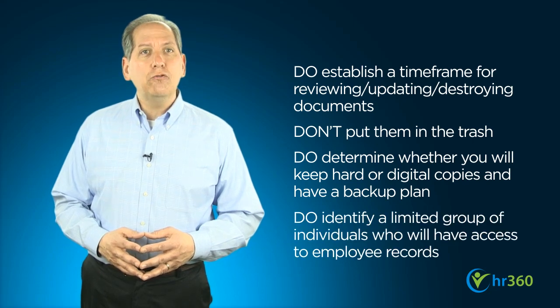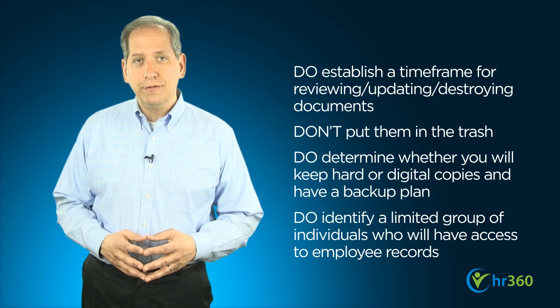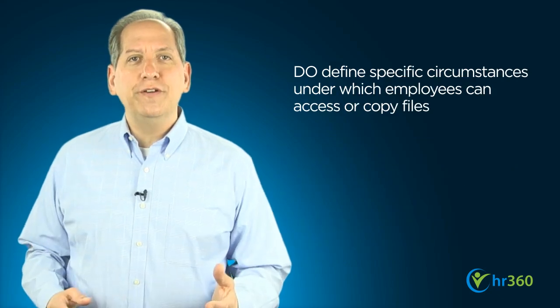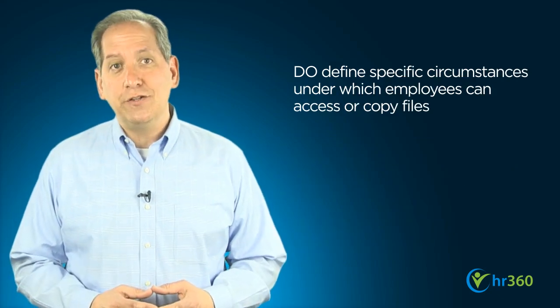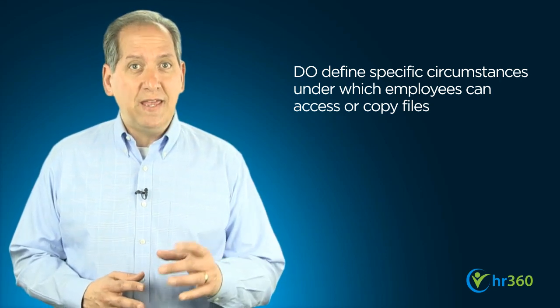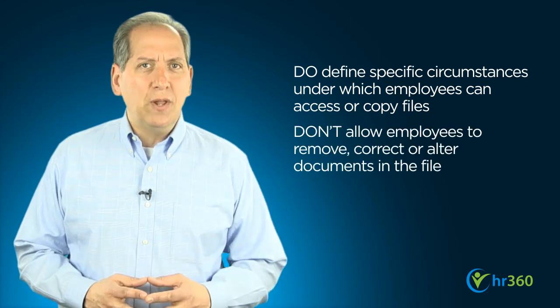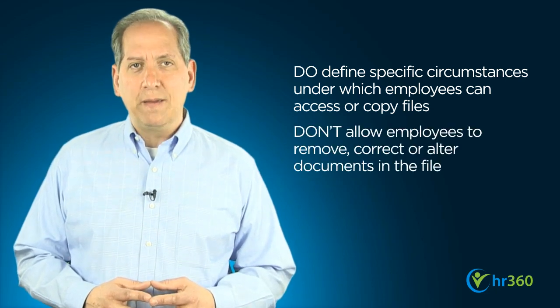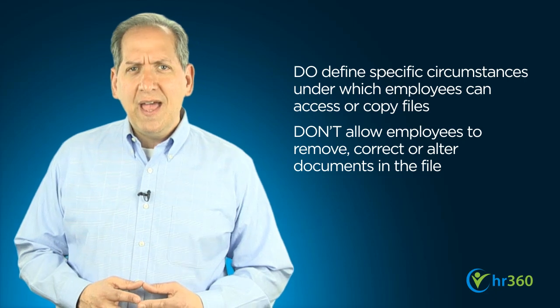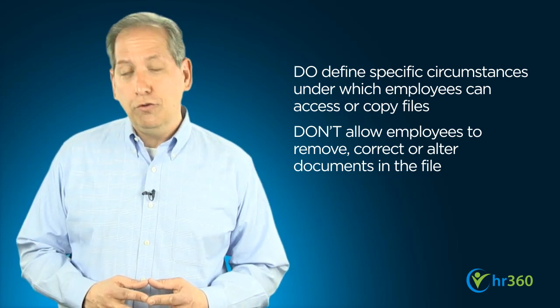You should also identify a limited group of individuals who will have permission to access employee records. You'll also want to define the specific circumstances under which employees can access or copy their files, taking care to comply with any state-specific requirements, and be sure not to allow them to remove or modify documents. If there's an area of dispute, have the employee submit a written statement regarding the disagreement and include it in the file.